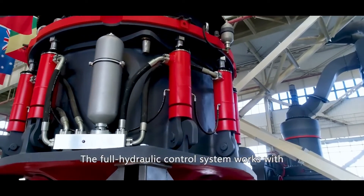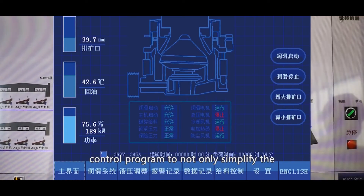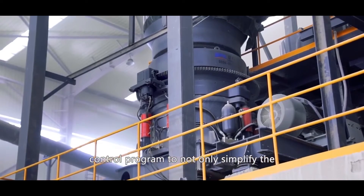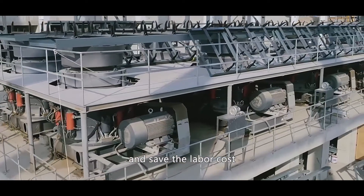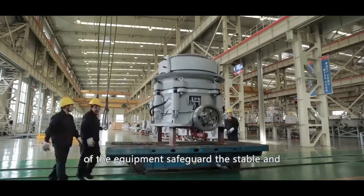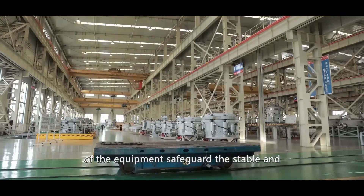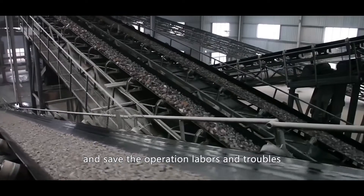The full hydraulic control system works with an automated intelligent control program to not only simplify the operation of the production line and save labor costs, but also real-time monitor the running status of the equipment, safeguard the stable and safe running of the equipment, and save on operation labor and troubles.